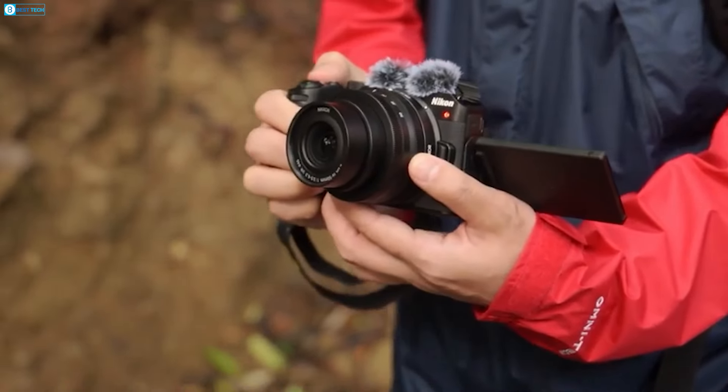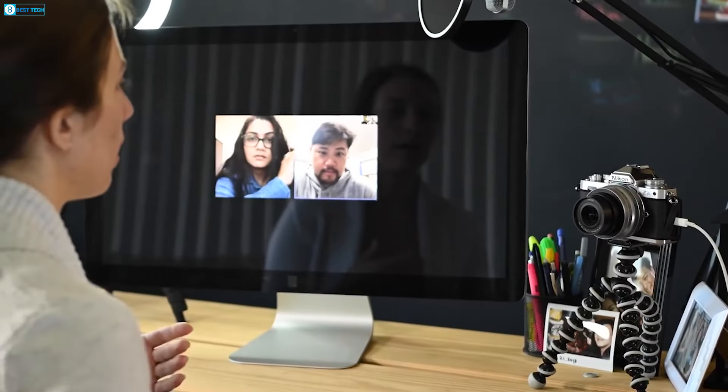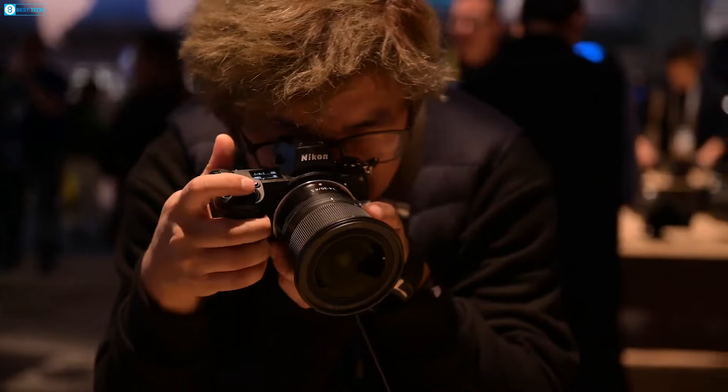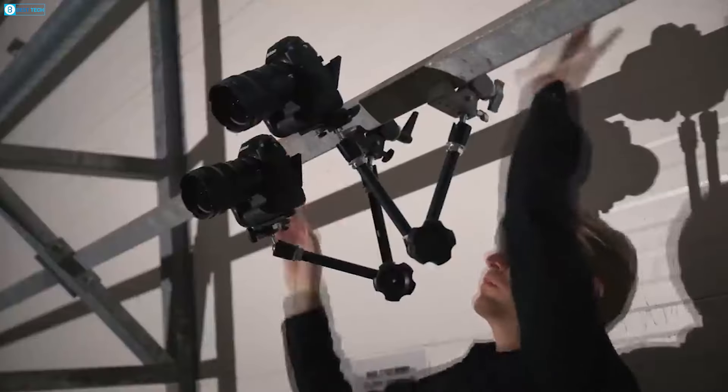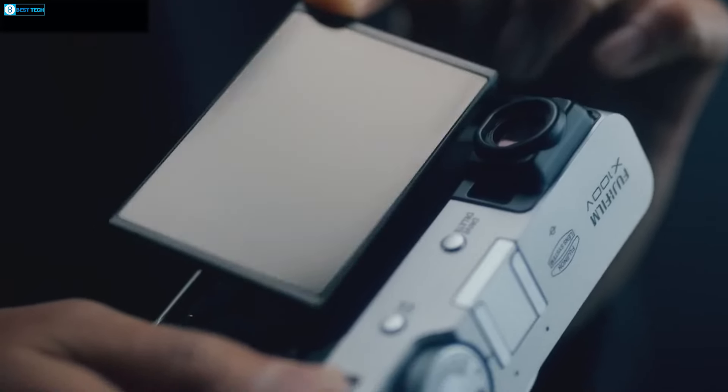There's buzz that Nikon might integrate a hybrid viewfinder combining optical and electronic elements to maintain the authentic rangefinder feel. Such an innovative viewfinder could give the ZS an advantage over other contemporary rangefinder-inspired models, like the Fujifilm X100 series.